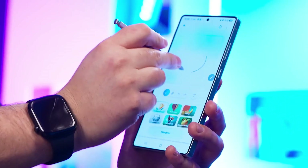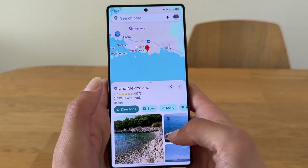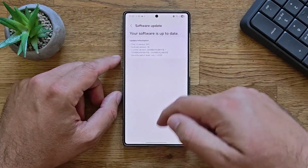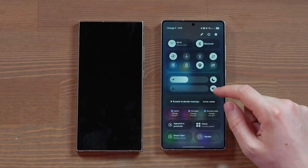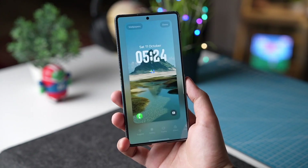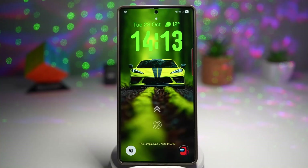Samsung Notes gets a massive AI boost too. You can now convert handwriting to text with improved accuracy, summarize long notes with a single tap, rewrite them into different tones, or auto-generate bullet points — especially useful for students, creators, and professionals who rely heavily on note-taking. The Samsung keyboard also becomes far more powerful, with sentence-level predictions that feel natural. The system learns your speaking style and starts predicting entire phrases instead of just single words.